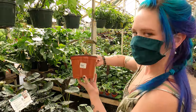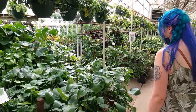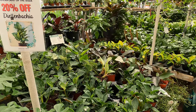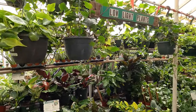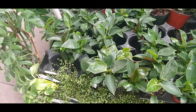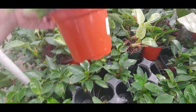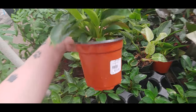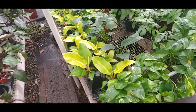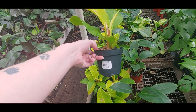Looking for it now — the black velvet. Look at it. Fifty dollars here. Bunch of philodendrons, and their birkins are $14. I had one of these and I killed it. I always feel like I should get another one.